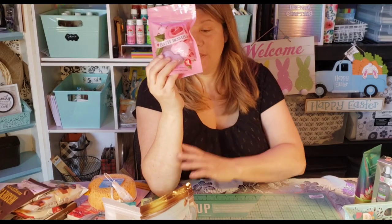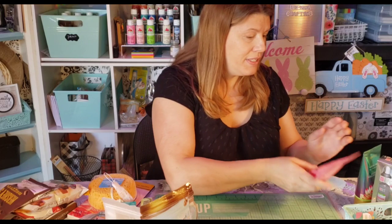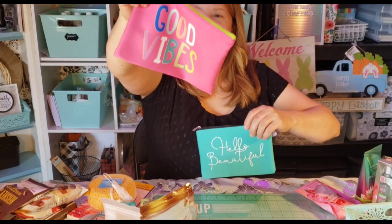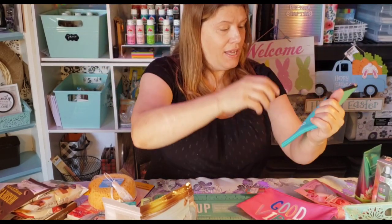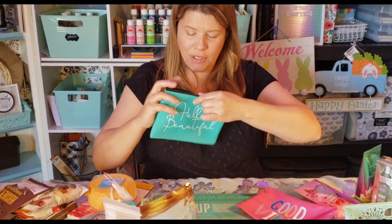I also got her a bath bomb, but this is probably more for after she's well so she can fully enjoy it. I got her two makeup bags — one says 'Good Vibes' and one says 'Hello Beautiful' — to cheer her up. She can use them for whatever she needs.